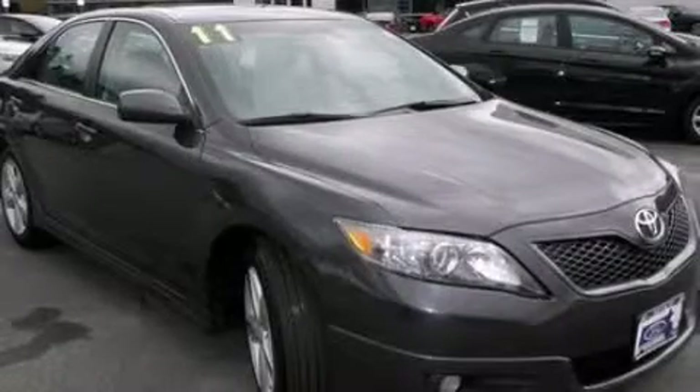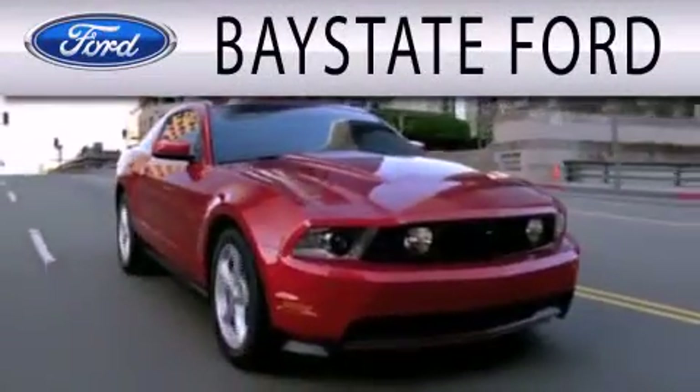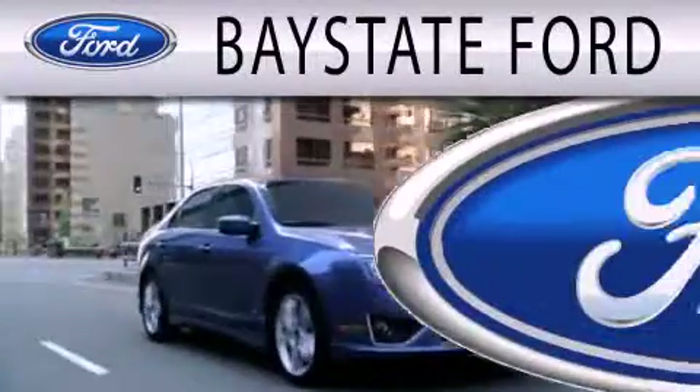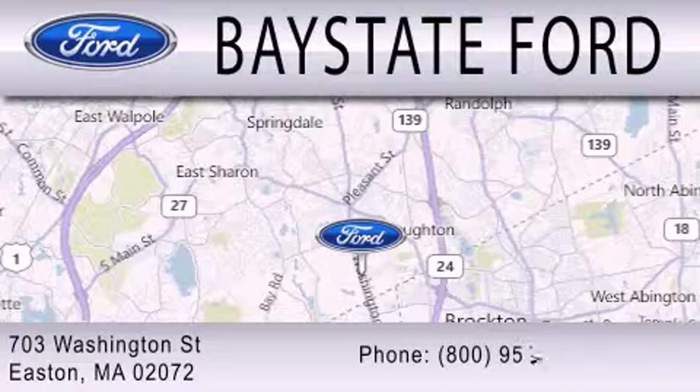Call or visit us right now and arrange your test drive today. Baystate Ford is dedicated to doing everything possible to ensure that the experience you have selecting your next vehicle is as pleasant as possible. We're located at 703 Washington Street in Easton.